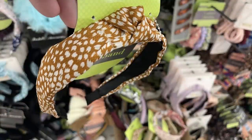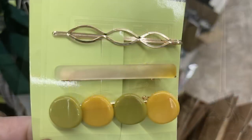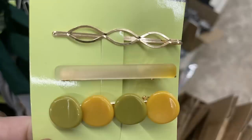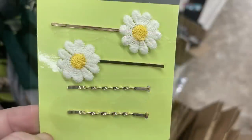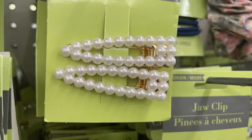Those headbands have a top knot and are about an inch wide. They also had really pretty barrettes and bobby pin-style barrettes in a three-pack — daisy bobby pins, twisted rose gold bobby pins, and a few clips with pearls. That's all for hair care.